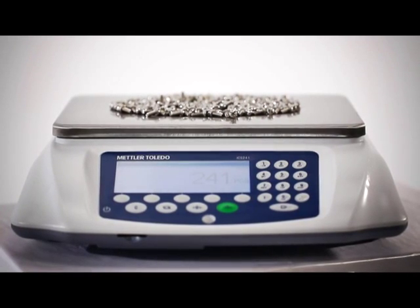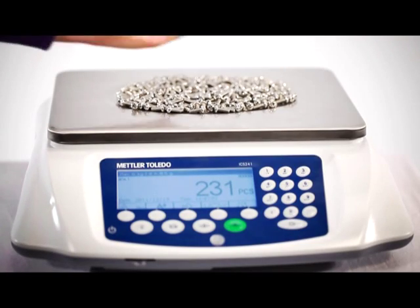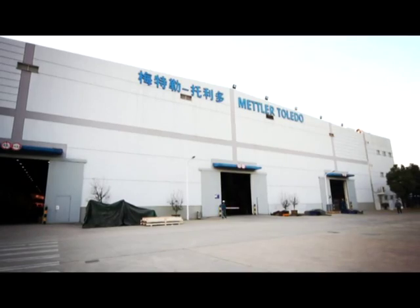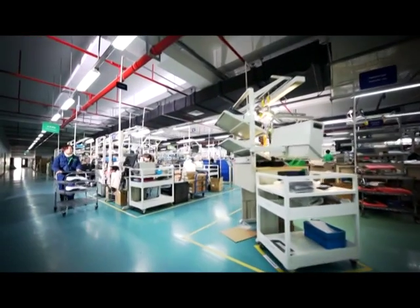A great counting scale delivers both accuracy and convenient operation. The global leader in precision instruments and weighing equipment, Mettler Toledo, brings the two together in its ICS241 counting scale.